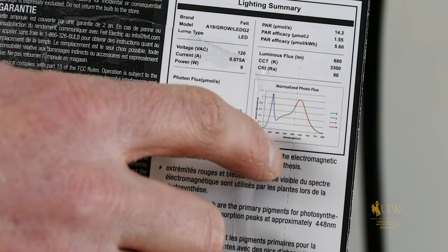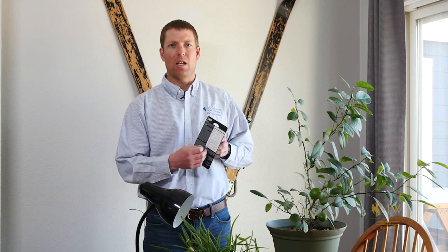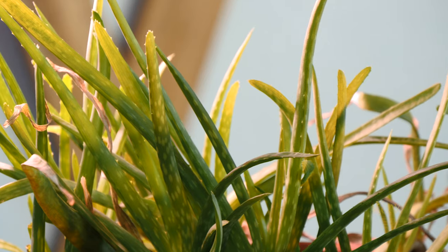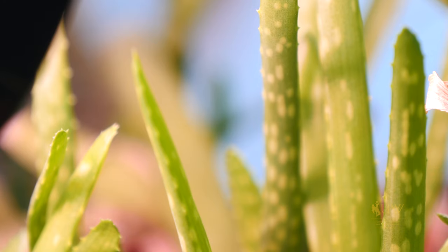Specifically, we're interested in the red and orange which is generally used by plants for fruit onset and production of fruit or flowering. We also have light waves in the purple and blue spectrum which are most commonly used by plants for growth. This full spectrum most closely mimics sunlight.